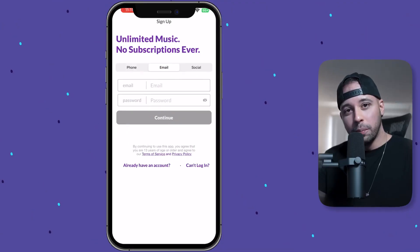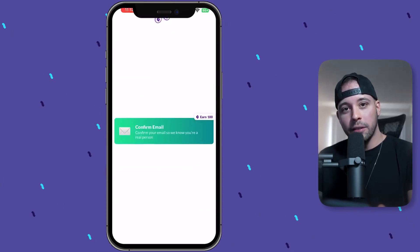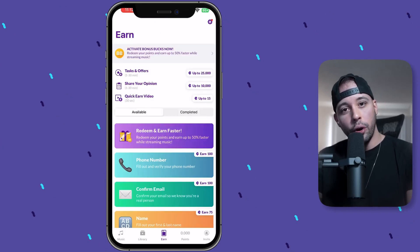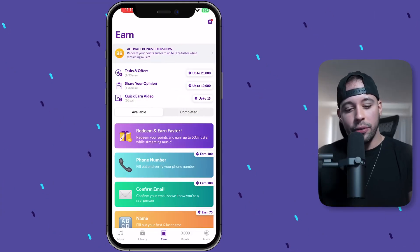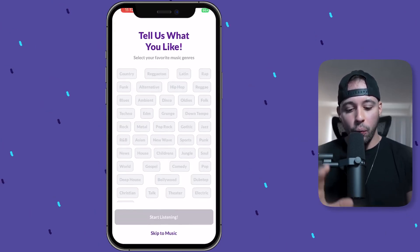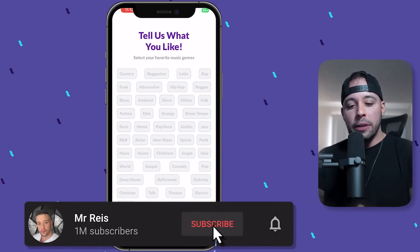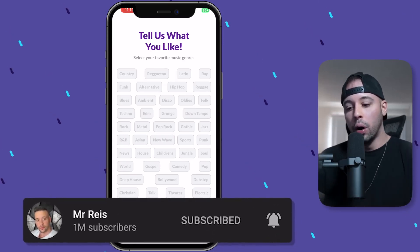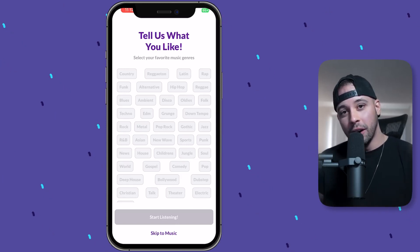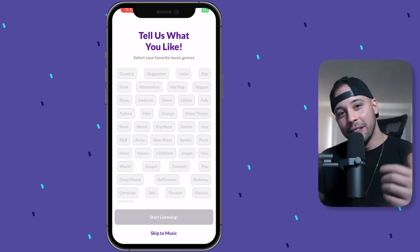All you have to do on this screen is put your email and password in. It's going to ask you to confirm your email — go into your inbox, check the spam folder if you haven't received anything, and click the link to confirm. Once you've logged in, you'll earn 100 points for confirming your email. When you first log in, the app is going to ask you what kind of music you like to listen to, so just choose what you like because you're going to have to listen to it to earn.